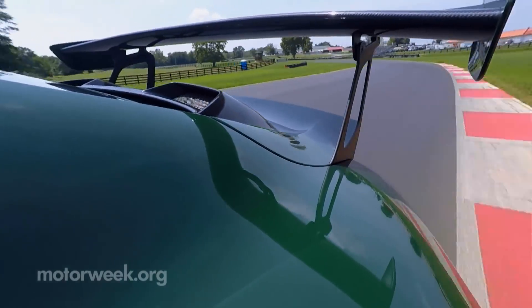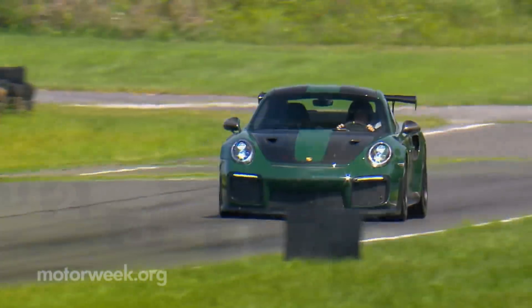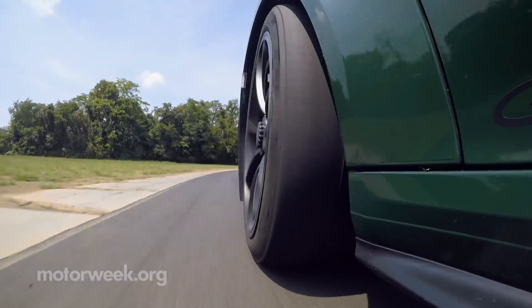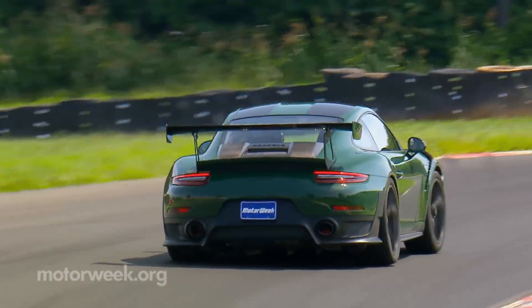After burning through three tanks of fuel on a long, hot track day, and stopping on the ceramic composite brakes repeatedly from speeds as high as 175 miles per hour, the GT2 RS never complained or showed any ill effects. We can easily say it's the most capable street car we've ever driven on the track.